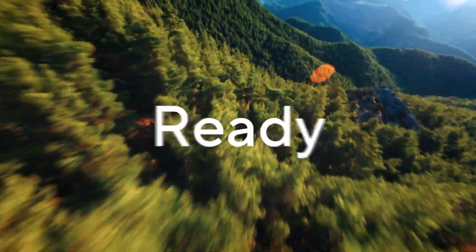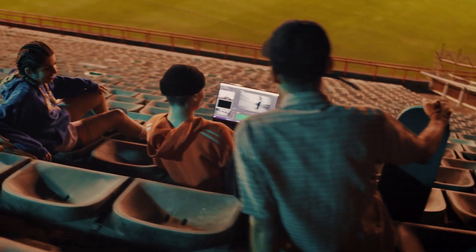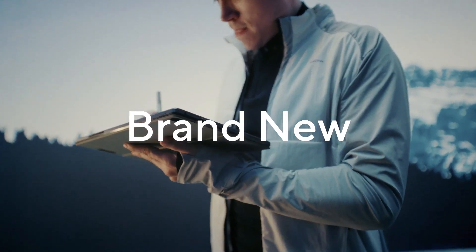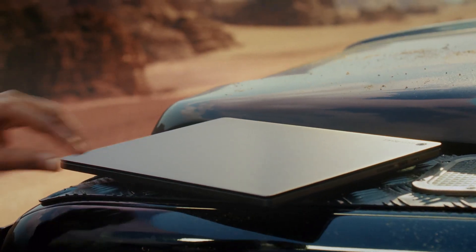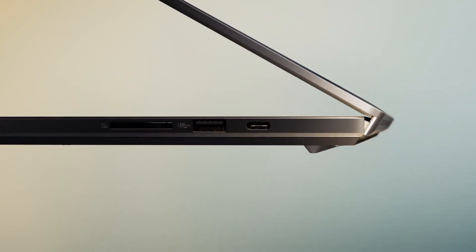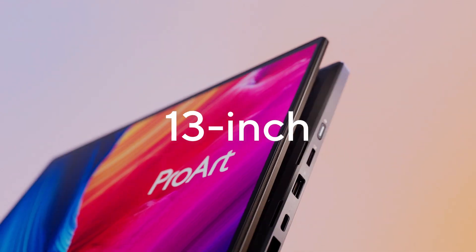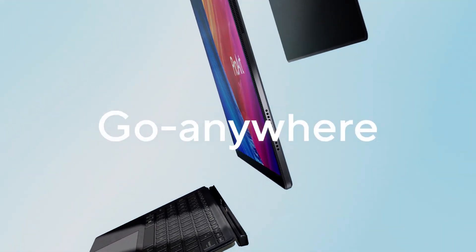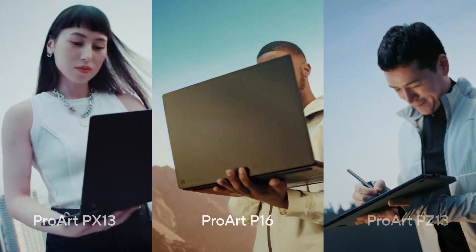Creators, get ready. A new dawn for creativity is upon us. We've given the ProArt laptop lineup a serious upgrade to fuel your imagination and unlock your creativity like never before. Meet the incredible 16-inch 4K powerhouse, the versatile 13-inch convertible, and the Go Anywhere tablet. These additions are about to redefine the way you bring your stories to life.